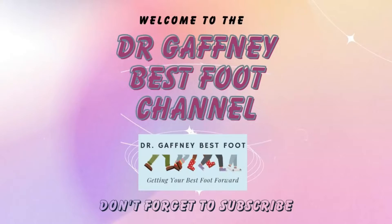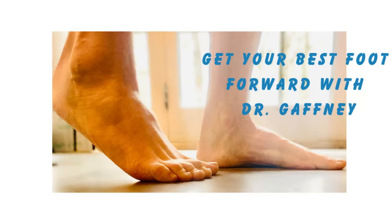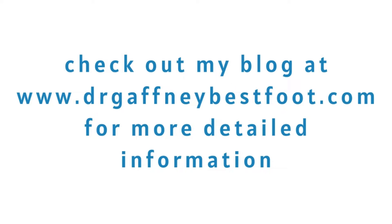Hey everybody, it's Dr. Gaffney from Dr. Gaffney Best Foot, sharing tips and tricks that have helped my patients over the years in order to help you save time and money in your foot care decisions.